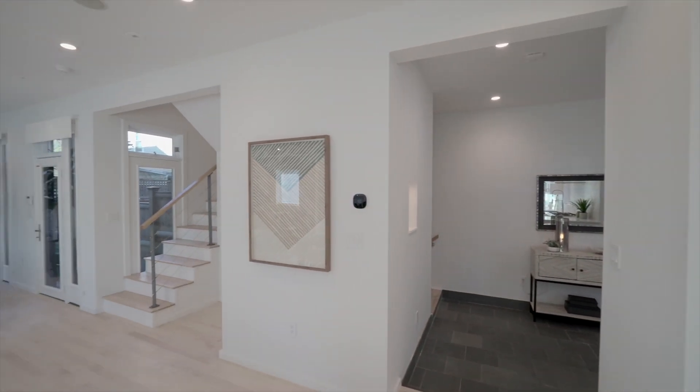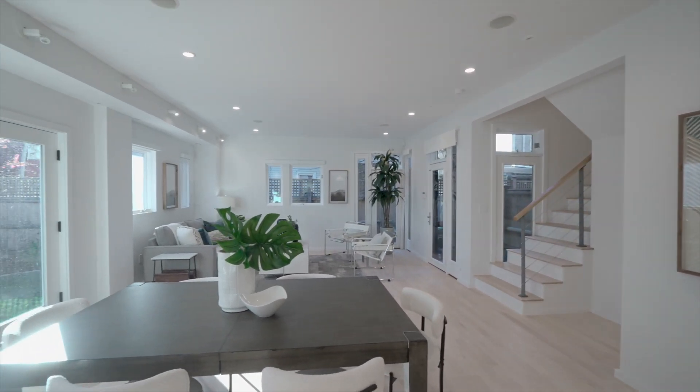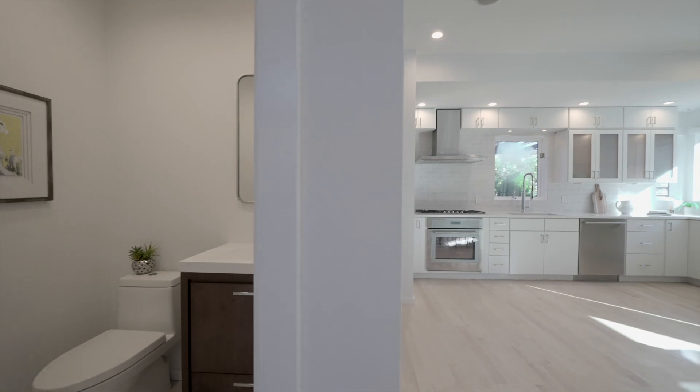There are many new updates to the home, including all new high-end Thermidor appliances, vent hood, quartz countertops, and backsplash in the elegant kitchen.